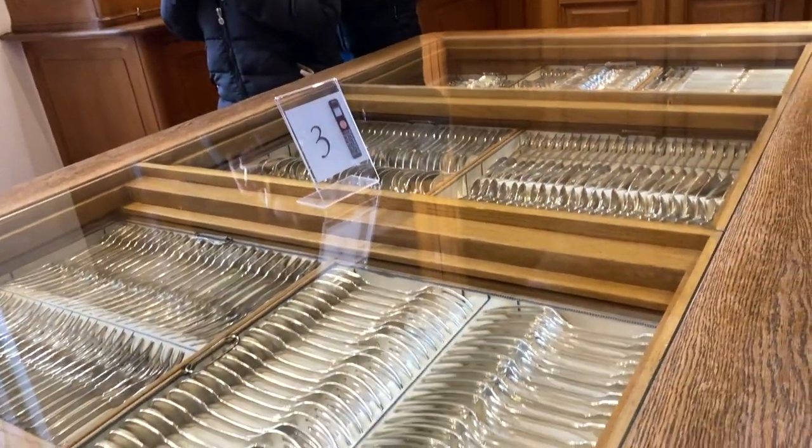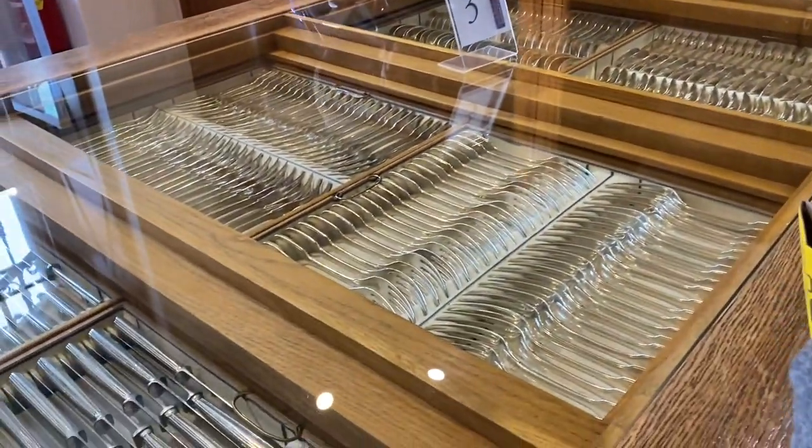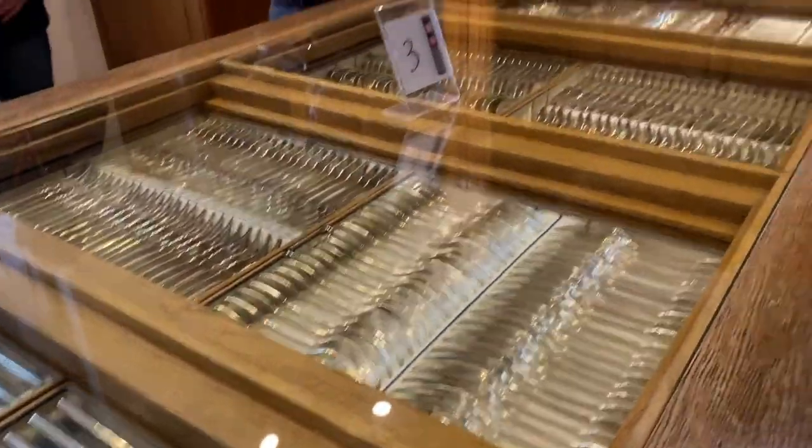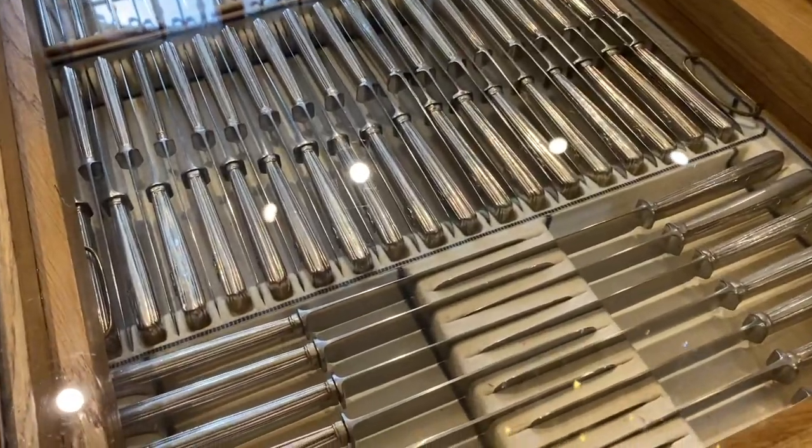If we had this much cutlery, what would we do with it? Idan over here would make fork jewelry. I would make fork jewelry. And I would make a fork tower — or a knife tower. A knife tower. I'm trying to figure out the logistics of that because they're all really flat.